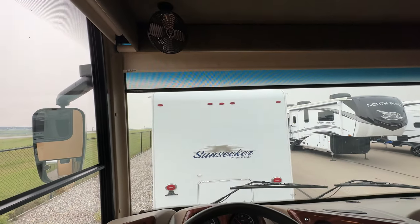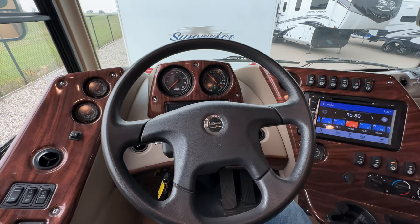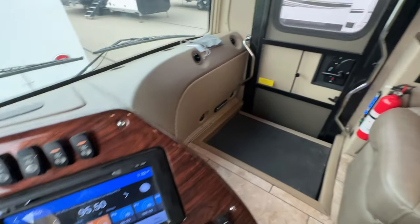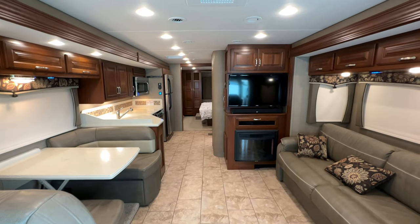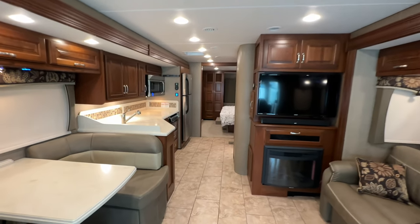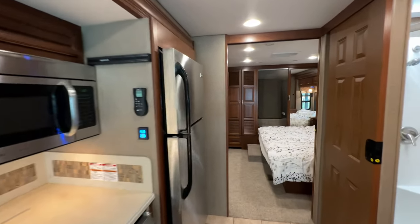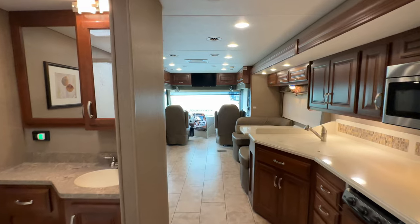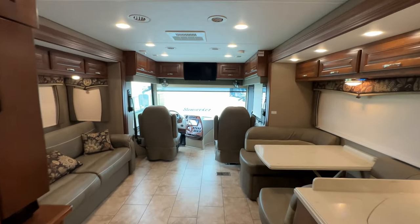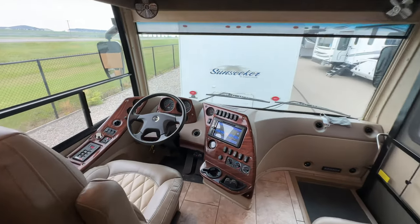That's a pretty good idea of what's going on in this unit. This is a fantastic motorhome — it's not too big but you get tons of space, loads of features. Make sure you check the description, and if you have any questions feel free to reach out — my email is down there. Come on down to El Dorado RV and check it out.